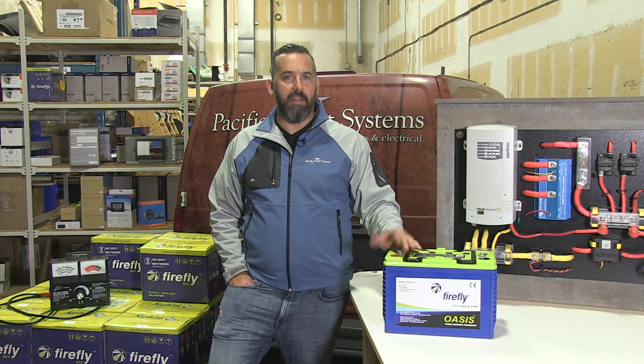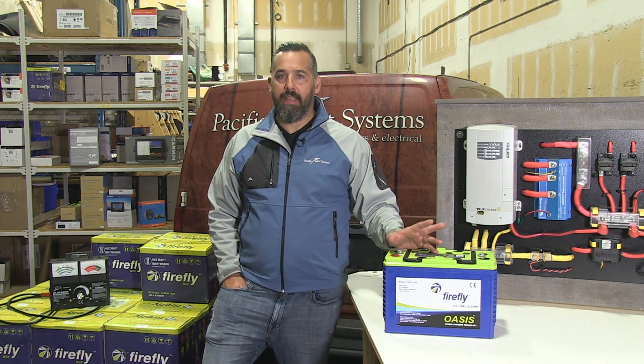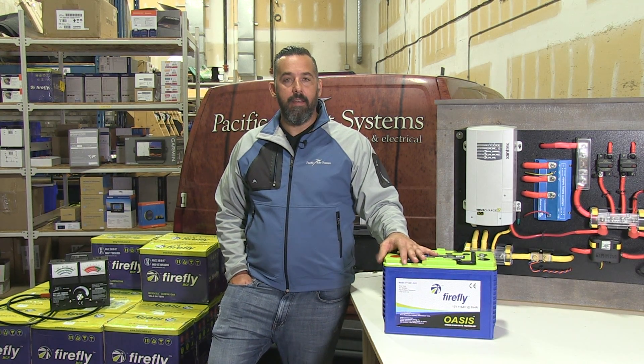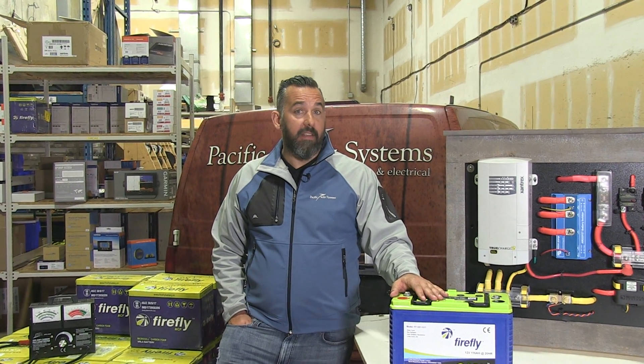Why is this battery so particular that we're doing a video about it? Firefly batteries were invented for a need, and the need is that batteries over time left uncharged, unattended, or partially discharged will sulfate — meaning they die prematurely, they age prematurely. So Caterpillar basically invested in a lot of R&D to figure out a way to make batteries last longer, and they realized a battery called the Firefly battery.